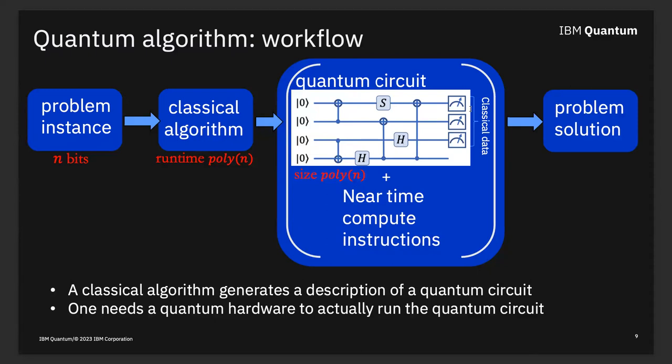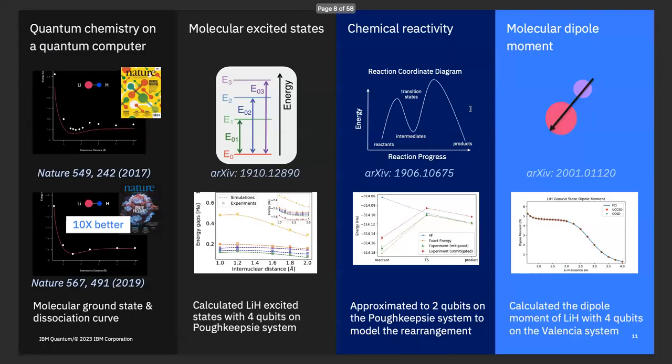The question was: with any given gate fidelity, is there some threshold depth beyond which you just can't trust the computation? Yes, but we can actually play with it quite a lot, and it's a lot higher than you might naively guess from a calculation like this.